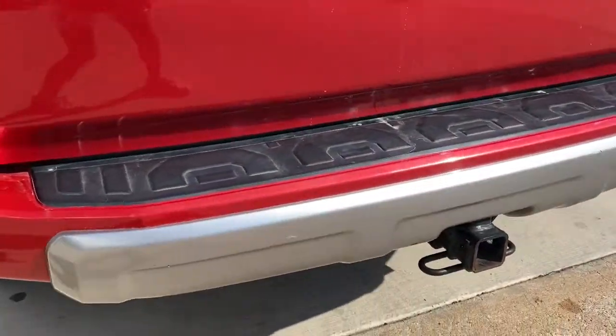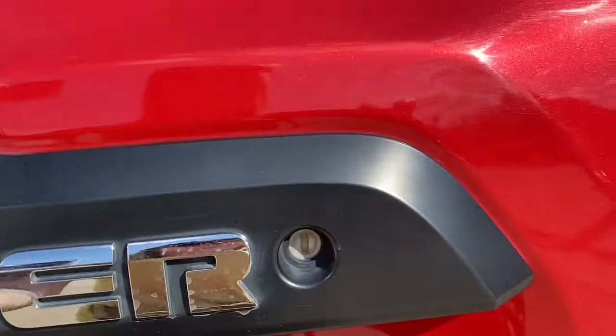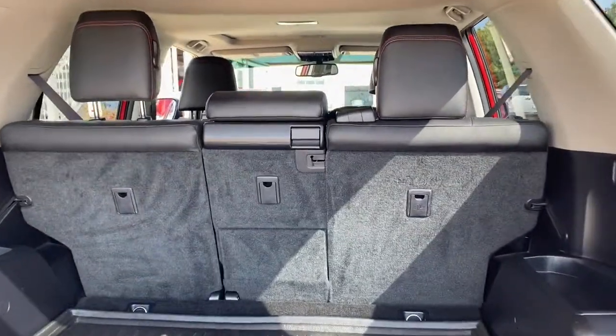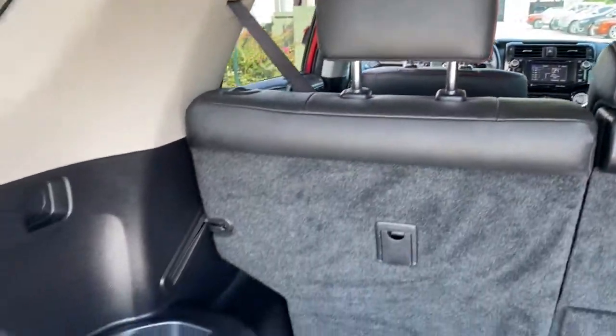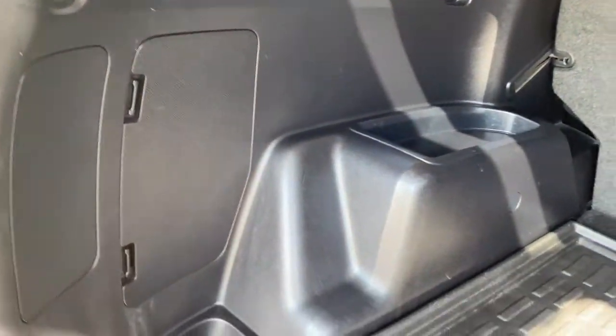These are just some of the great options this vehicle comes with: navigation system, keyless entry, sun/moonroof, backup camera, power passenger seat, satellite radio, fog lamps, heated mirrors, Bluetooth, and power driver seat.